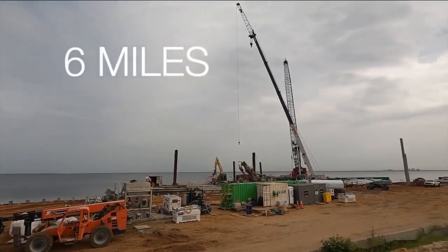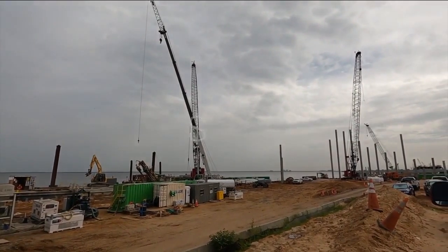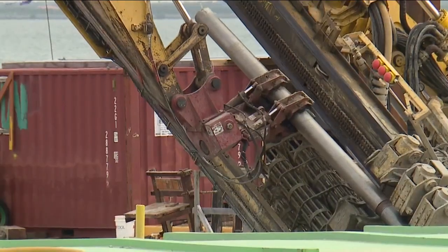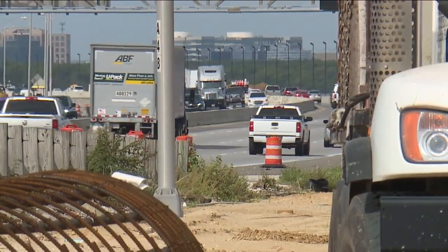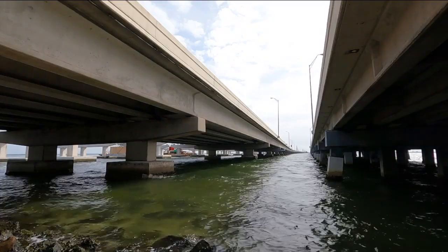The bridge covers more than six miles and will cost more than $865 million. About 250 workers are on the job here each day. It won't be done until the end of 2025. Right now there are four lanes going each way. After this project is done, there will be six in each direction, and designers say traffic flow will be much improved.